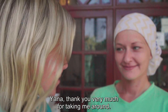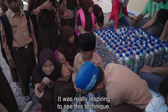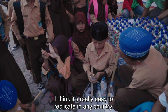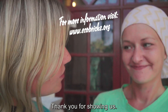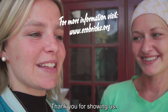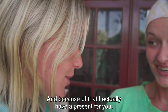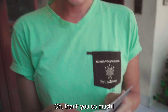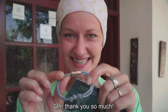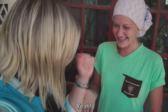Yana, thank you very much for taking me around. It's really inspiring to see these techniques, and I think it's really easy to replicate in any country. Yes, definitely. Thank you for showing us this, and because of that I actually have a little present for you. Thank you so much. Thank you — a bracelet! So we are now bracelet buddies, right? Yay, thank you!